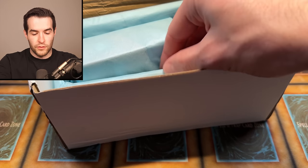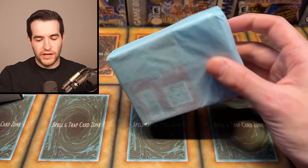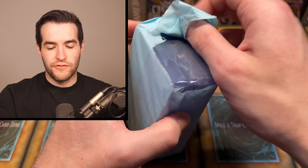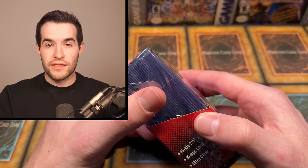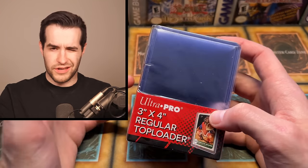Next item out of the mystery box — let's go with a smaller one. This might be top loaders. I feel like this is top loaders. It's kind of like a monthly subscription thing, so it's cool that you're gonna get some top loaders and maybe some sleeves.